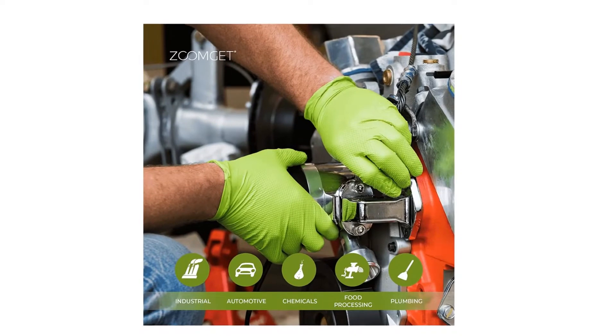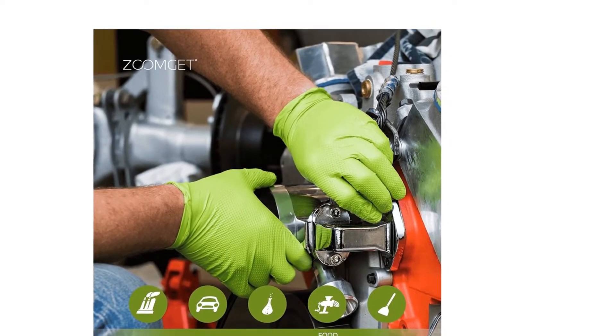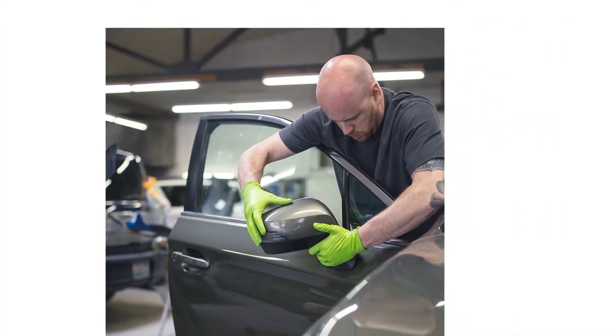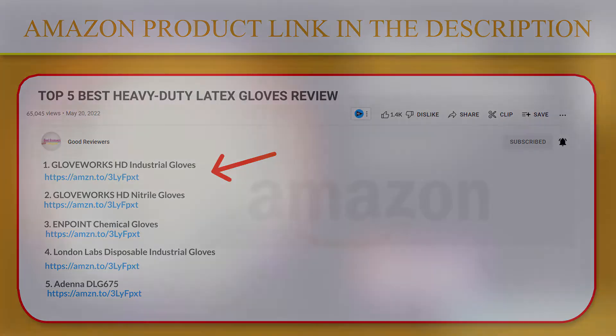Gloveworks Heavy Duty Green Nitrile Gloves are commonly used for automotive, manufacturing, janitorial, plumbing, paint shops, and heavy-duty and industrial applications. If you like this product, please click the link in the video description for a better price and original product.